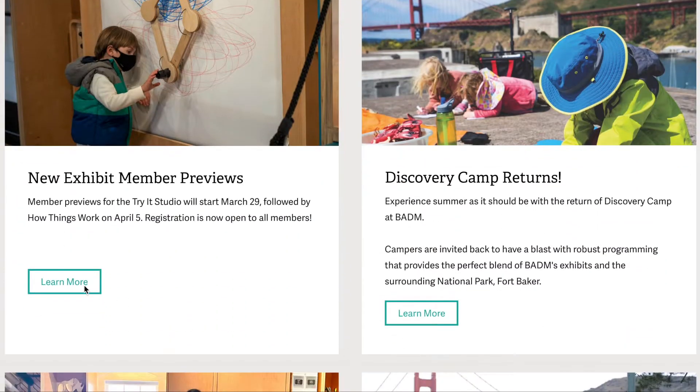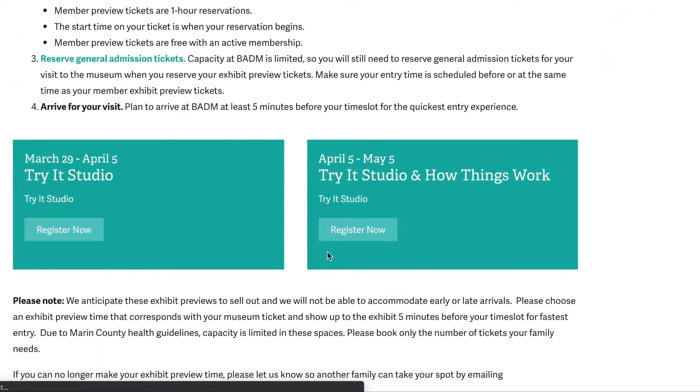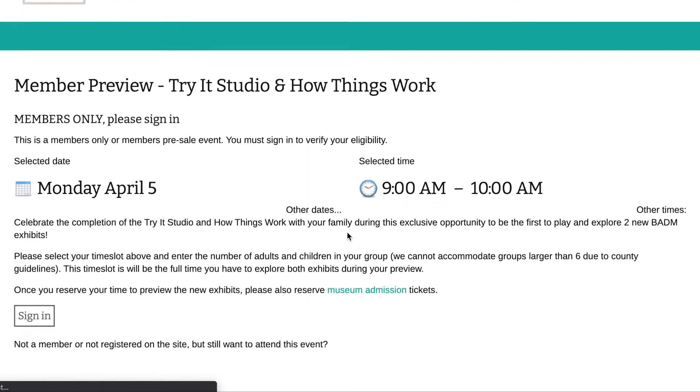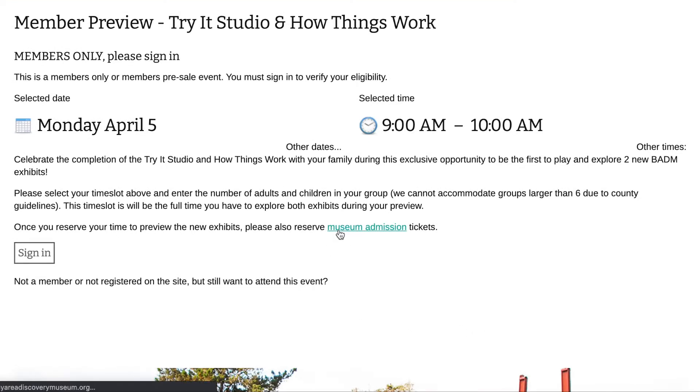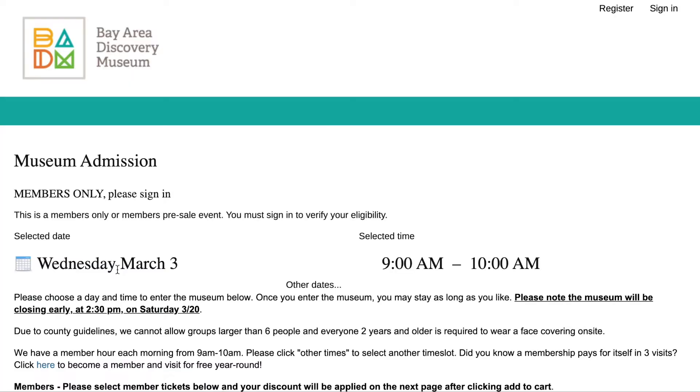When scheduling your exhibit member preview, you will also need to reserve general admission tickets for your visit to the museum when you reserve your exhibit preview tickets. Make sure your entry time is scheduled for before or at the same time as your member exhibit preview tickets.